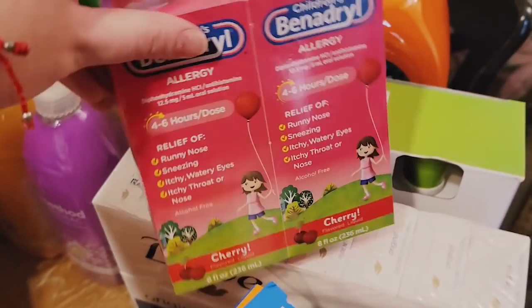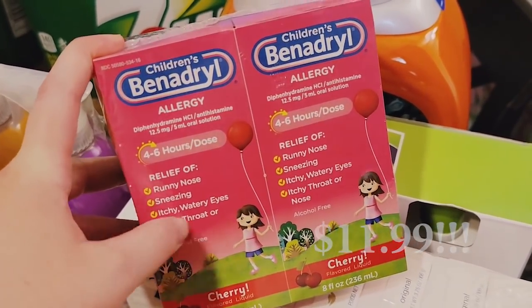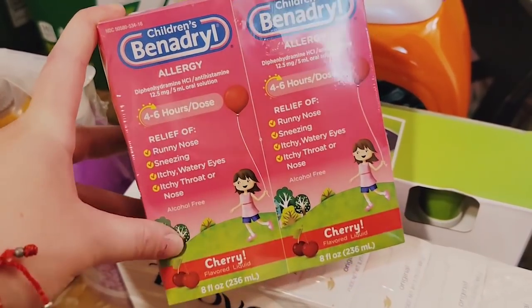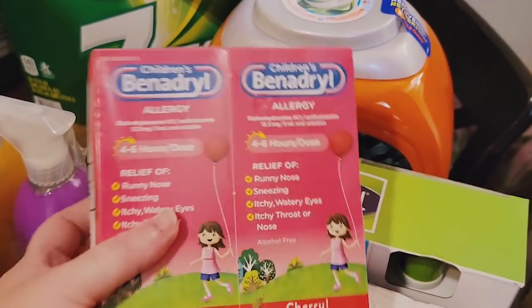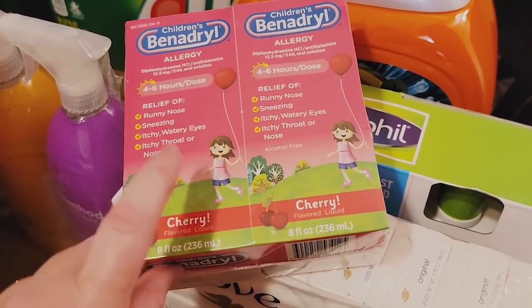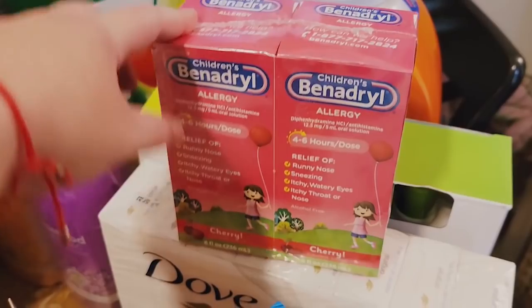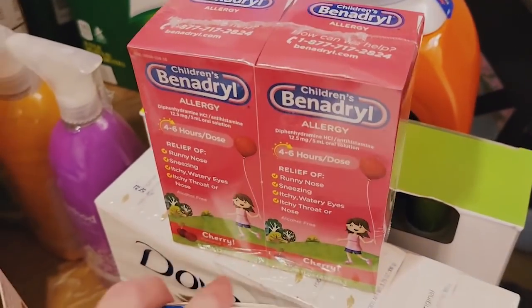We got Benadryl. My boys have pretty bad allergies and my middle son's been having a hard time. We can't get him to take the pill form since he's six. We got the children's Benadryl allergy — this is non-drowsy and alcohol free, cherry flavor, in a two-pack with 8 ounces each. It's such a good price at Costco — it's really the only way to get Benadryl of any sort.